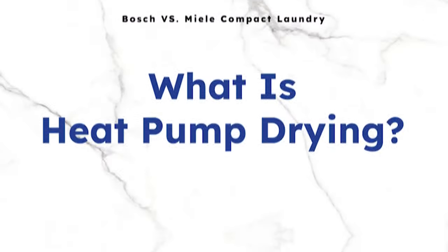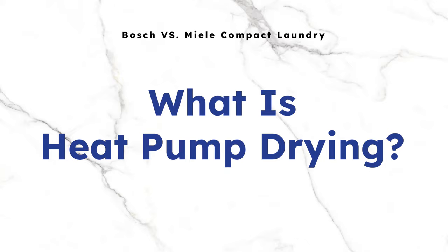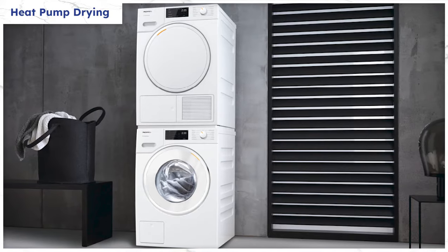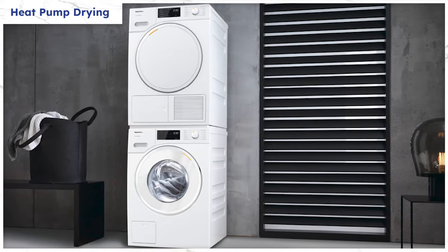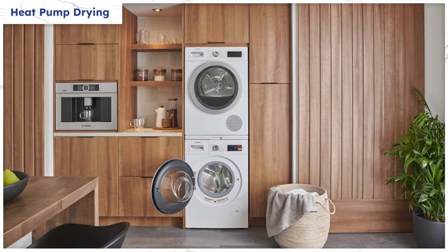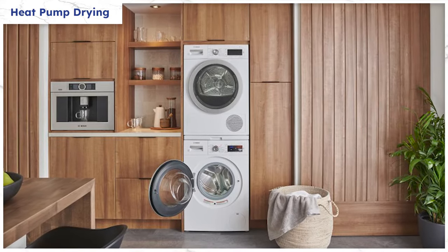Let's first look at heat pump dryers and why the industry is moving in that direction. Heat pump technology has been around since the 1990s, so they aren't new. Being ventless — not needing to vent to the outside of your home — is the main benefit, so you can place your compact set anywhere with water and power. You can even place compact laundry in your standard 24-inch kitchen cabinets.